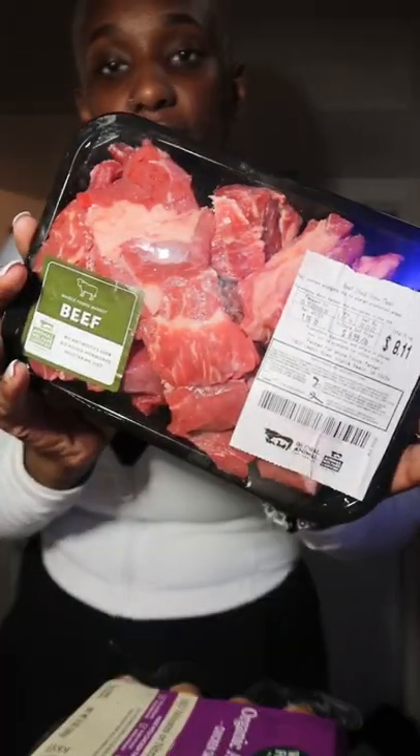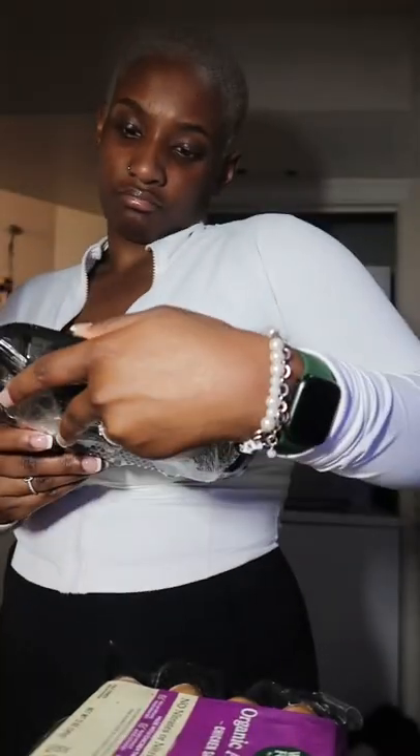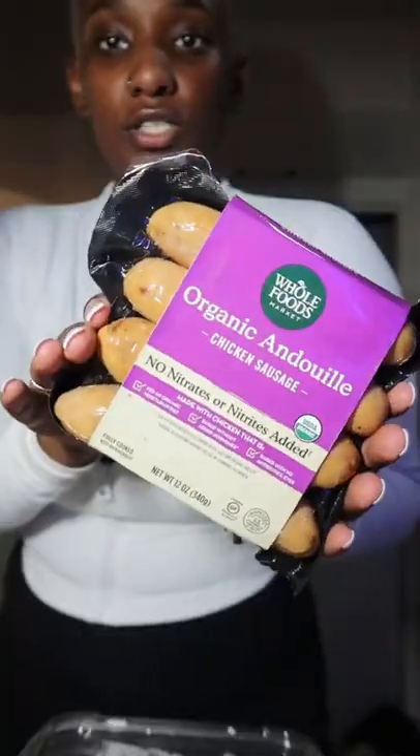Avocados, yellow potatoes, a yellow and white onion, some sweet potatoes, beef chuck stew meat is what they call it, and chicken sausage.